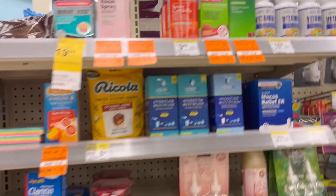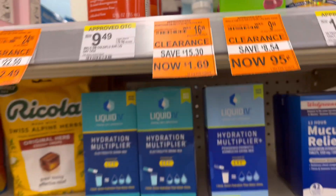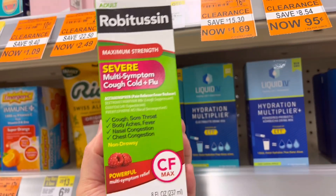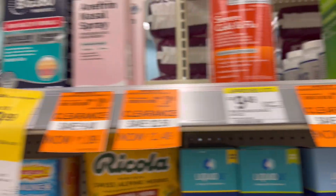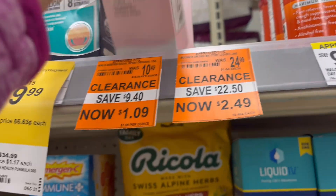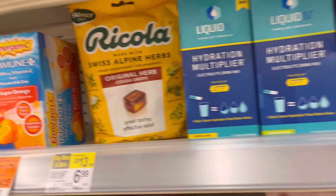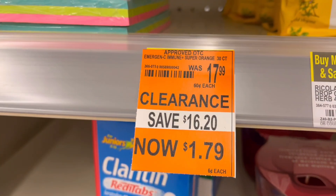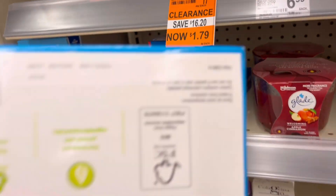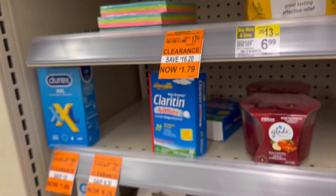Check your clearance aisles because I saw a lot of clearance on the cough syrup medicine — the Robitussin and the Walgreens brand — they are expired 2024, so if you need this kind you can get it on clearance. Also this nasal spray is 90% off clearance and not expired. And I got so lucky, I found one Emergen-C for $1.79, regular price $17.99. Check your store!